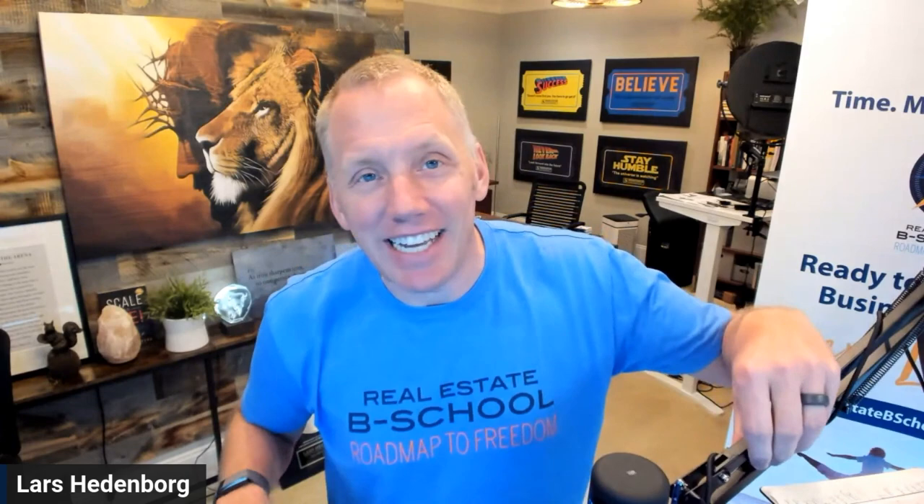All right, so let's get into it. Today's topic, today's training — this week's training is how to put your lead generation on autopilot. My journey in real estate — by the way, I'm Lars Hedenborg, founder of Real Estate B-School.